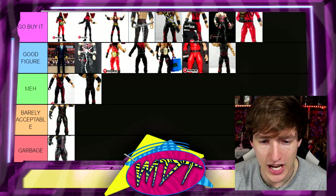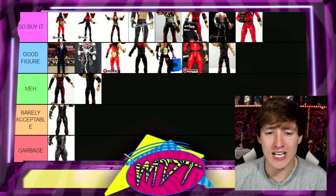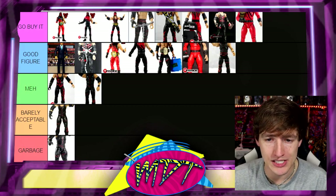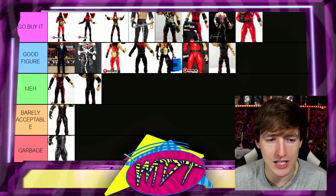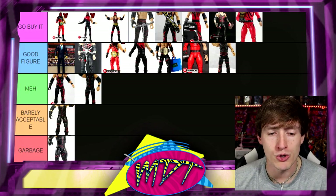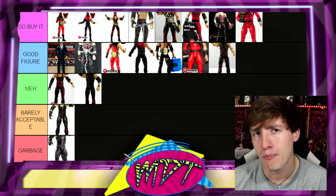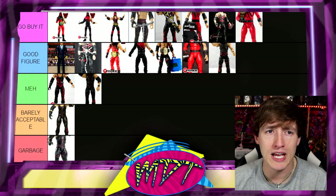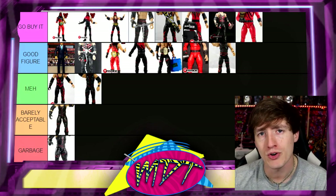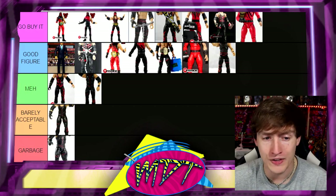And that is our Kane ranking. It's kind of crazy — a lot of Go Buy Its, a lot of Good Figures, barely any Mehs, one Barely Acceptable, one Garbage. It just shows you that Kane has some really awesome figures and is very toyetic. I had a lot of fun with this ranking. Our next ranking video is going to be posted probably on Sunday for Night 2 of WrestleMania — ranking every WWE Elite Roman Reigns figure.